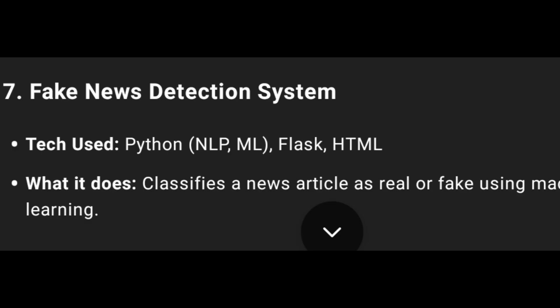Seventh one: Fake News Detection System using Python, Natural Language Processing, Machine Learning, Flask, and HTML. Used for classification of News Articles.